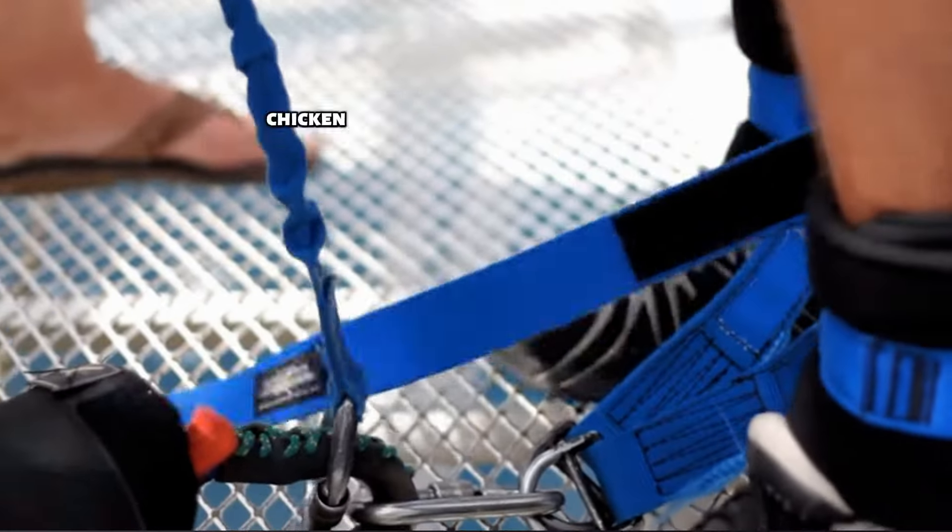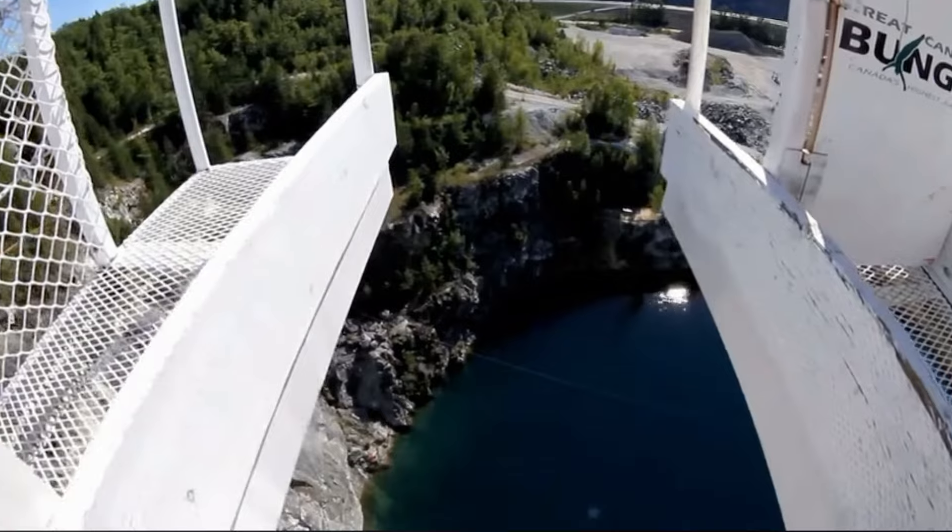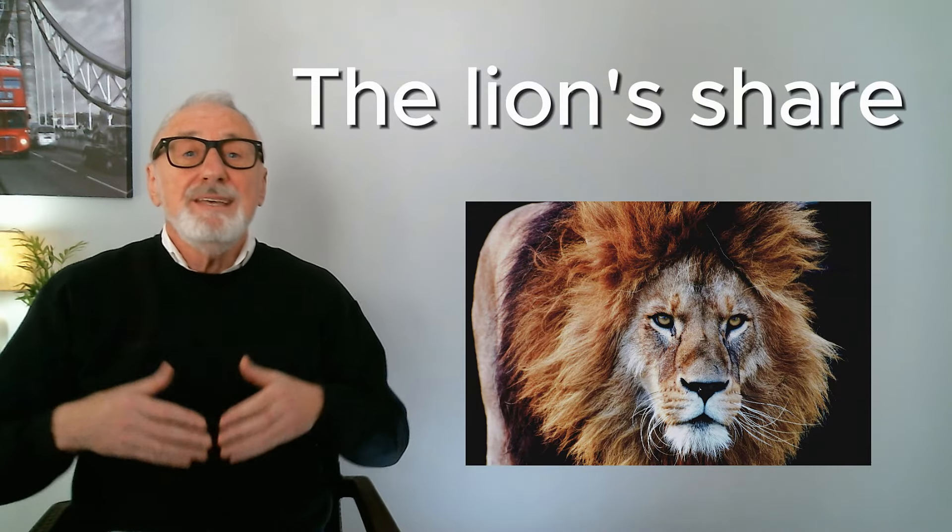This costs a lot of money, so don't chicken out. — I won't! If you say something is the lion's share, it means it's the biggest part of something.